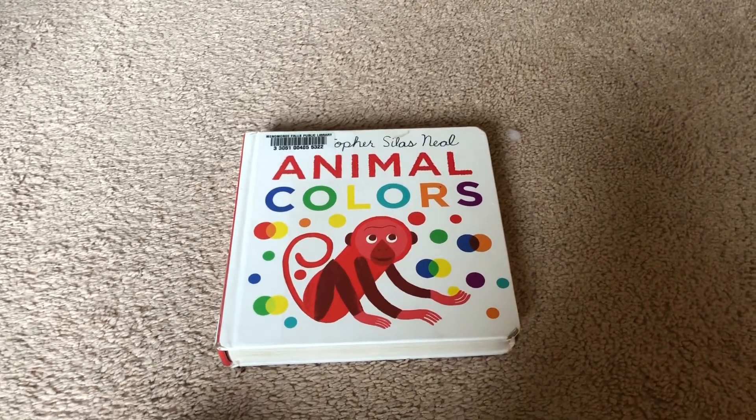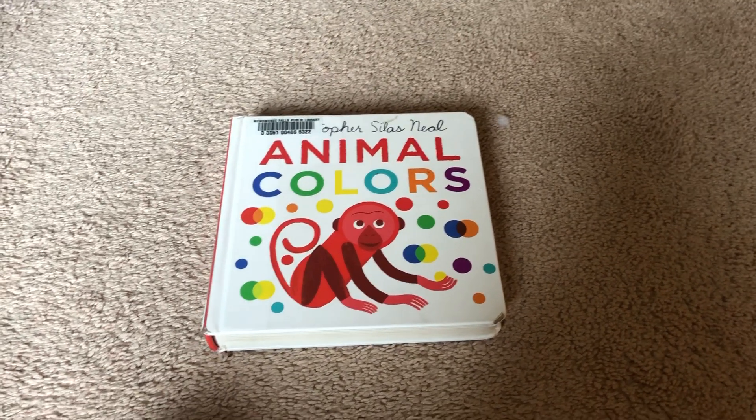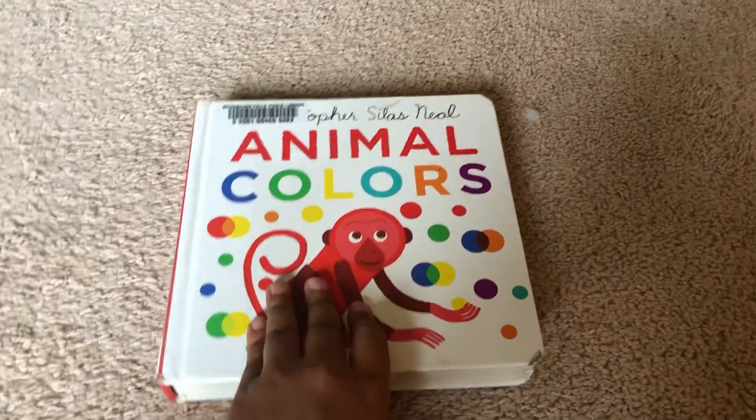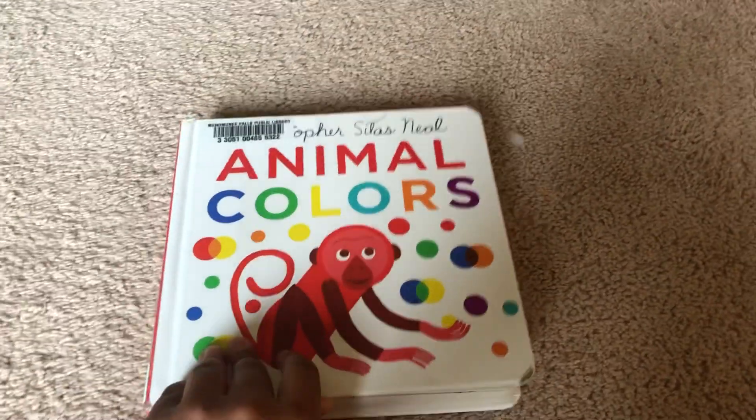Hello everyone! Today we'll be reading a book by Christopher Selass-Neal, Animal Colors. All credit goes to Christopher Selass-Neal for making this book.